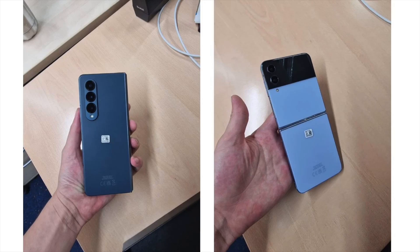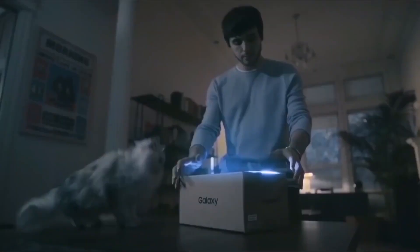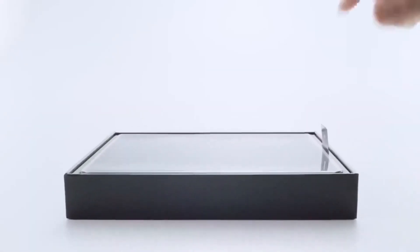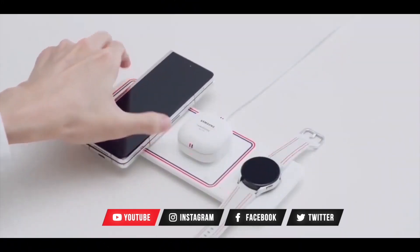Samsung Galaxy Z Fold 4 and the Flip 4 real world images have been leaked. Hey, what's up guys, welcome back to another video. With 4 days remaining until the August 10 Unpacked event where Galaxy Z Fold 4 and Flip 4 will be revealed, the last thing Samsung would want are hands-on images all over the internet. But unfortunately for the company, that's exactly what had happened.